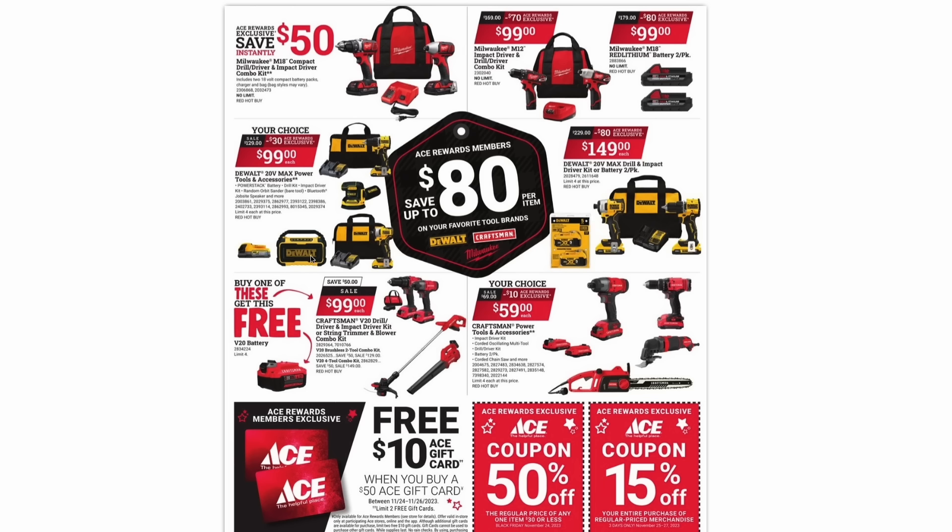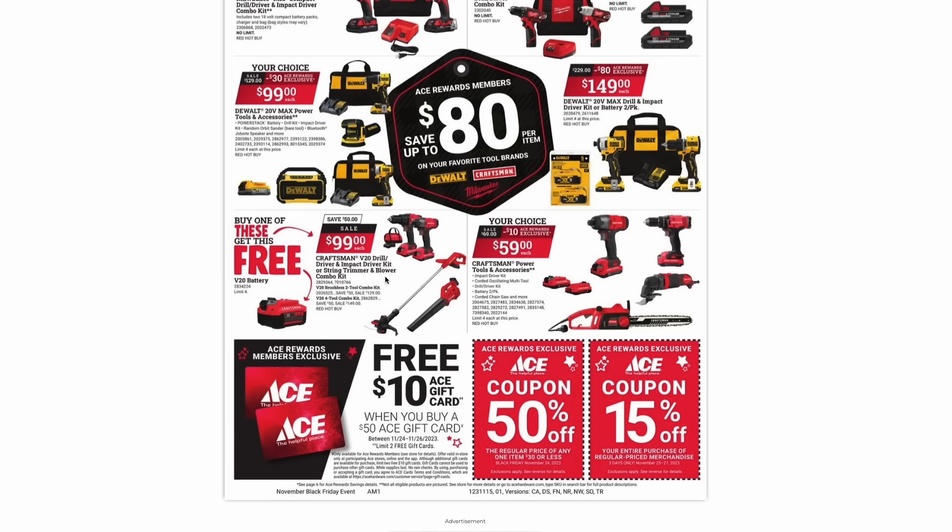From DeWalt, they have a your-choice item for $99 — you can pick from the impact driver kit, palm sander, radio, or just the battery. You can also get the DeWalt 20-volt max drill and impact driver kit with two batteries and a charger, or just the XR battery two-pack for $150 — note the kit comes with smaller batteries while the two-pack is the beefier XR version. From Craftsman, they have the V20 drill driver and impact driver kit or the string trimmer and blower combo kit for $99.